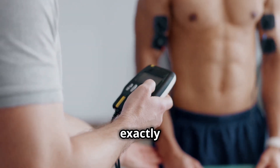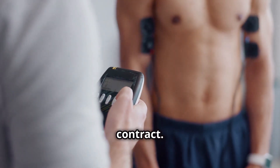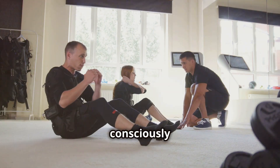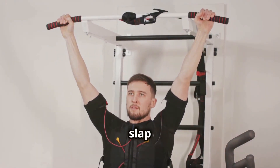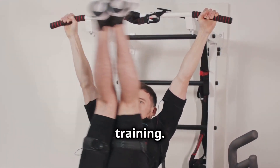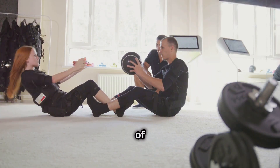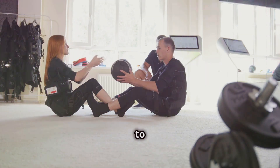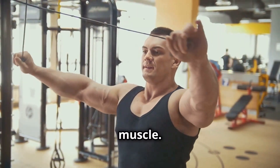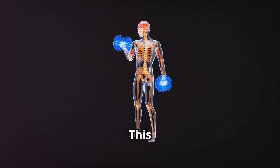Method number four is electrical muscle stimulation, or EMS. EMS uses a device that sends electrical impulses to your muscles, causing them to contract. These contractions mimic the signals your brain sends during a workout, essentially forcing your muscles to work even when you're not consciously controlling them. EMS is not a replacement for traditional weight training — it's a powerful supplemental tool. One key benefit is its ability to activate a higher percentage of muscle fibers compared to voluntary contractions.